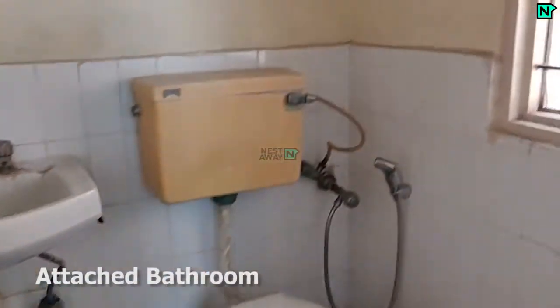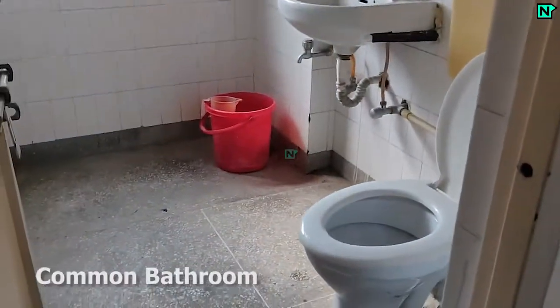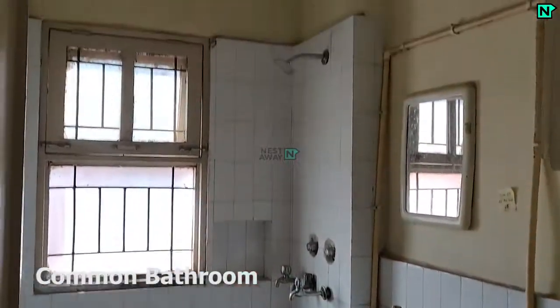This is the attached bathroom, which comes with a western type toilet. This is the common bathroom, which comes with a western type toilet.